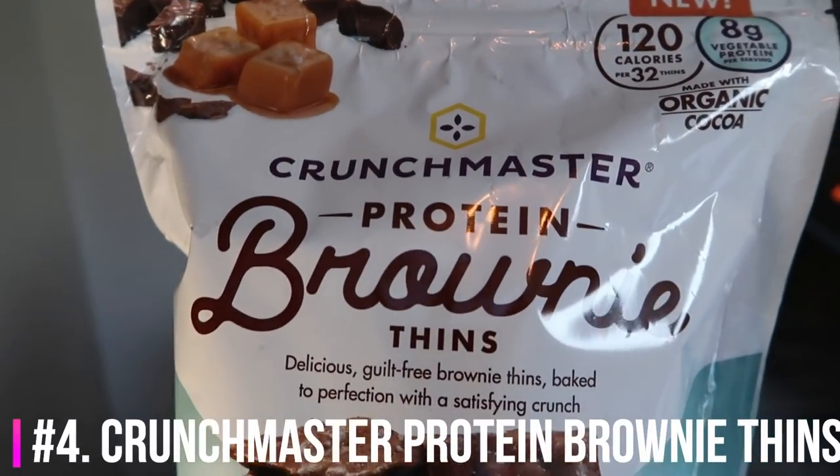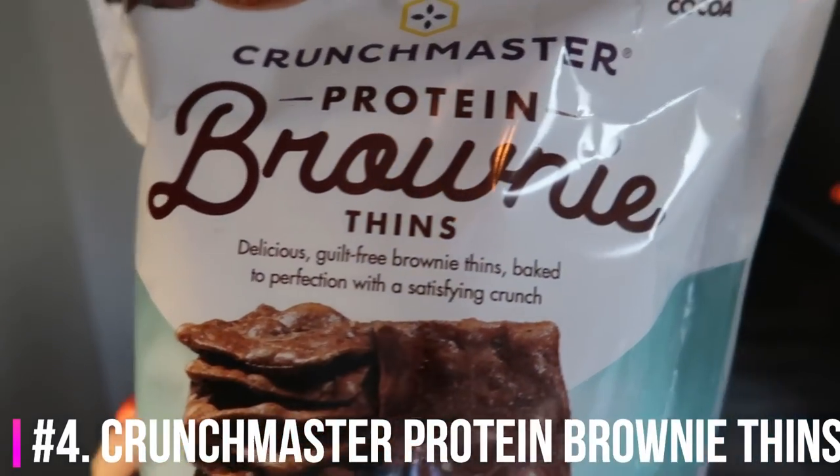Number four on my list is something that I just recently discovered and I cannot find in my area, so I ended up buying them off of Amazon — they were a little bit on the pricey side, but they are so worth it. These are the Crunch Master brownie fins, salted caramel flavor. They are so incredibly good. What they taste like is the crunchy corners off of a pan of brownies.